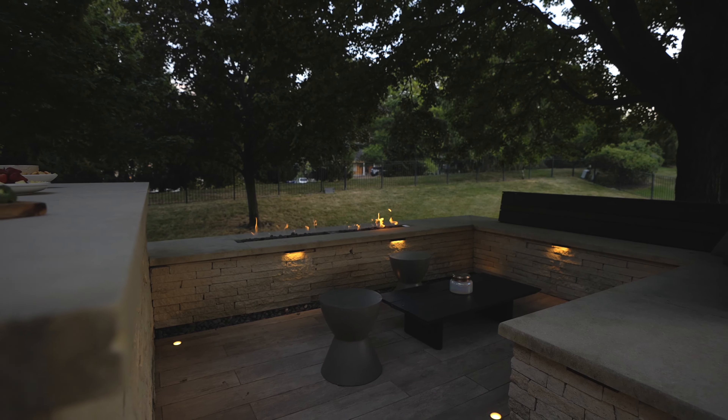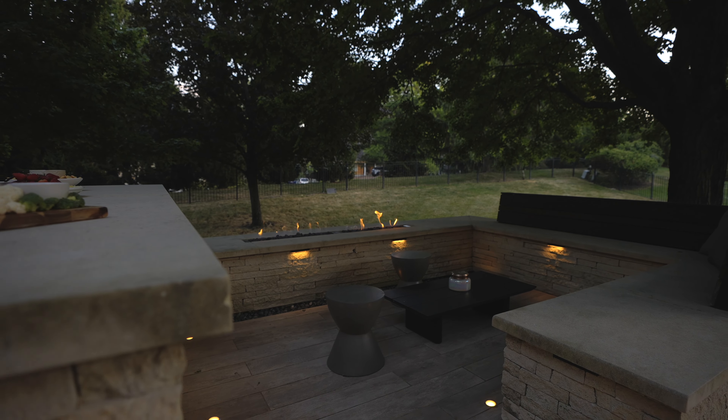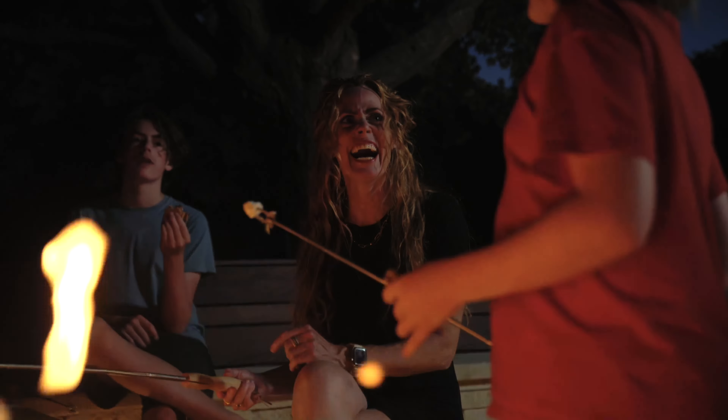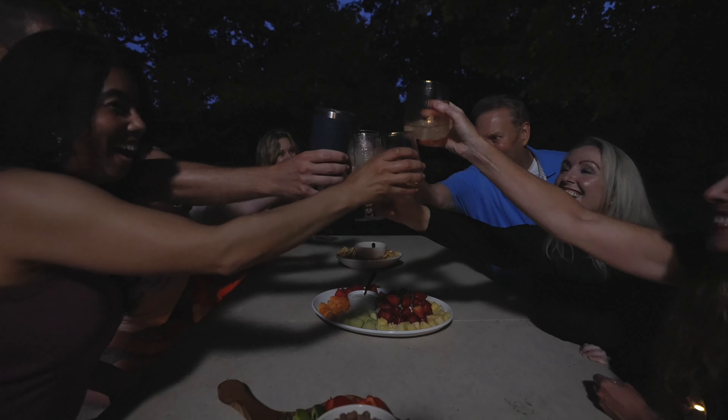And the fire pit area to decompress after a long day — maybe roast some marshmallows or just enjoy the heat. Now I love when I get home that I get to come and relax, spend time with my children, have friends over, and have an extra space for us to all hang out.